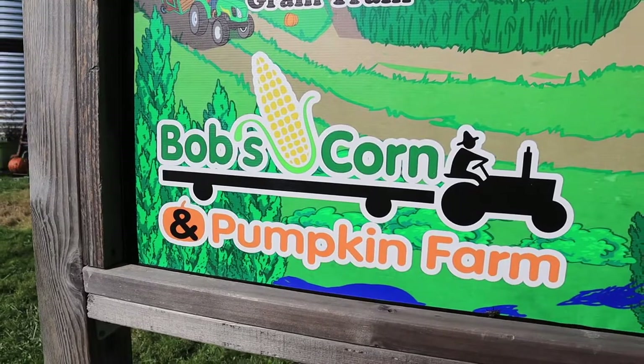Welcome to another episode of Find Me in Seattle. Today we're at Bob's Pumpkin Patch and Corn Maze. We're here to pick pumpkins and get lost in the corn maze. Part two will be us cutting the pumpkins, but it should be fun. There's also some good food stands here.